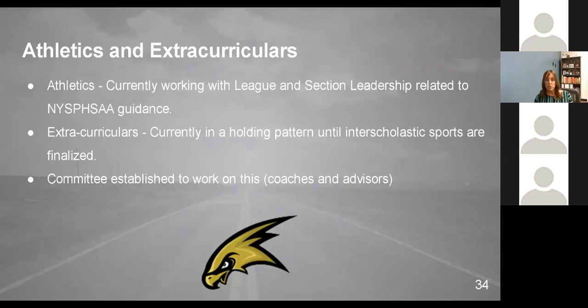In terms of athletics and extracurriculars, the governor put out information that sports could start on September 21st. Our league and section leadership are working through the guidance to determine what can really happen on that date and what it could look like for our cohorted students. We're going to try to keep extracurriculars in the same pattern as interscholastic sports. A committee has been established with coaches and advisors for different extracurriculars, and there will be more to come on this.